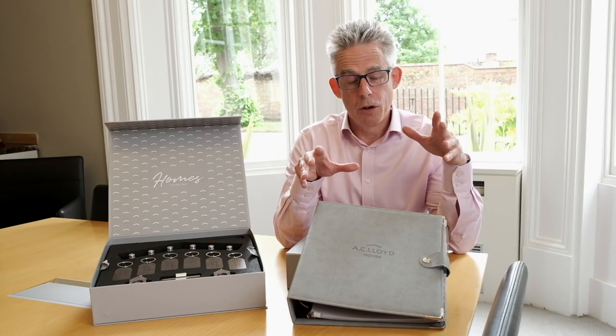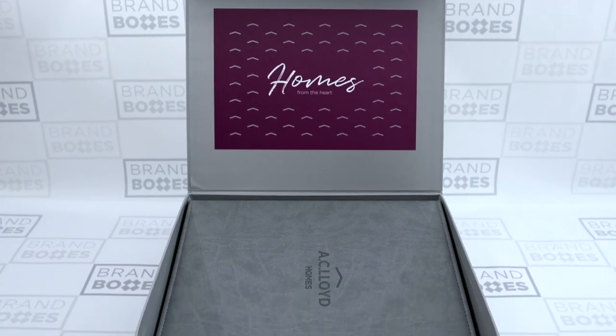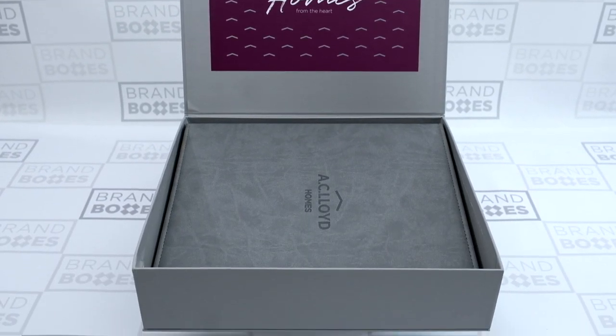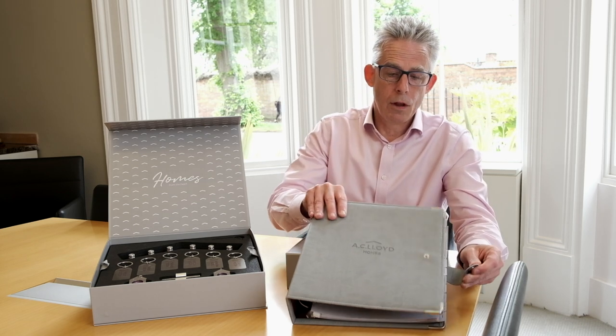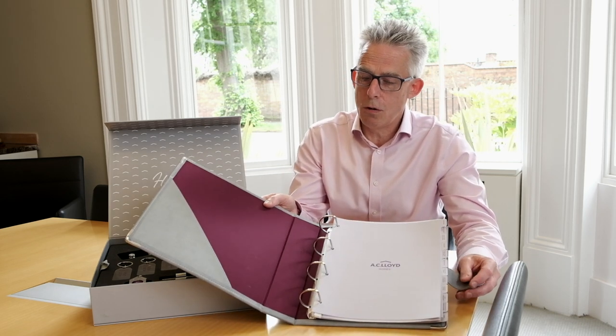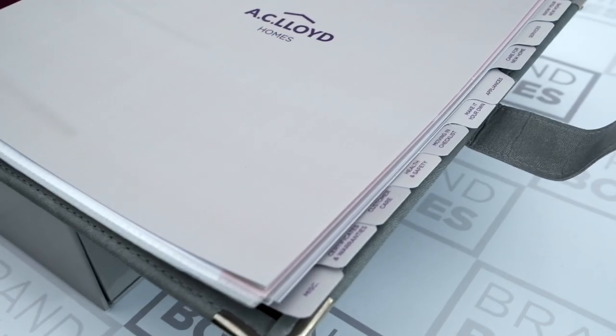The first stage of the customer journey is the leather folder — a corporate grey leather folder with an embossed logo on the front and a metal popper, which opens up into a corporate purple cash car material on the inside.